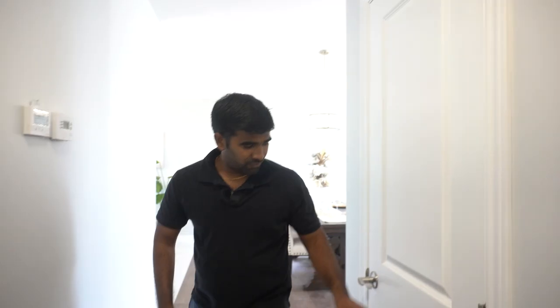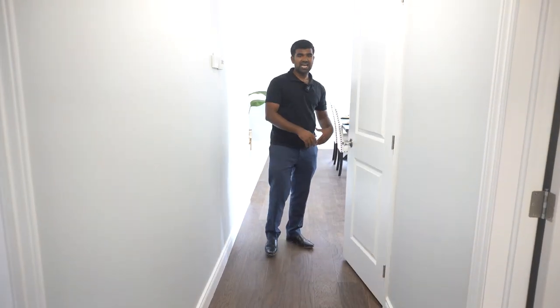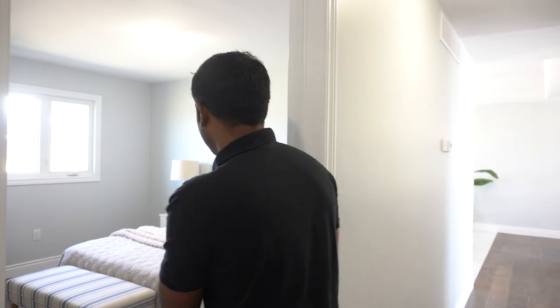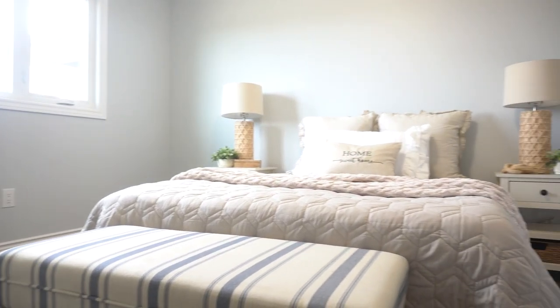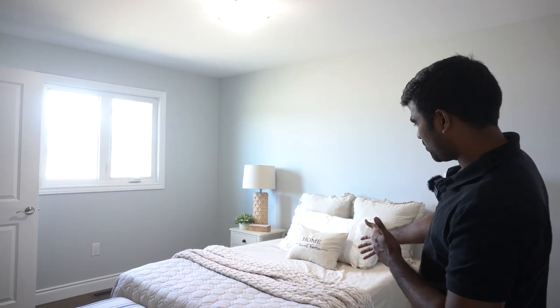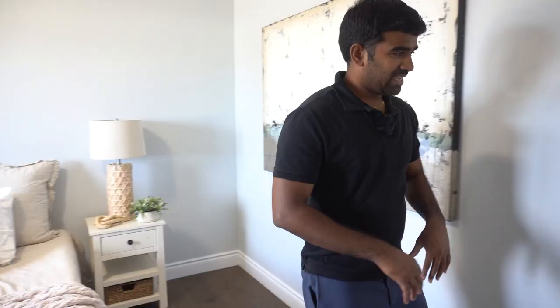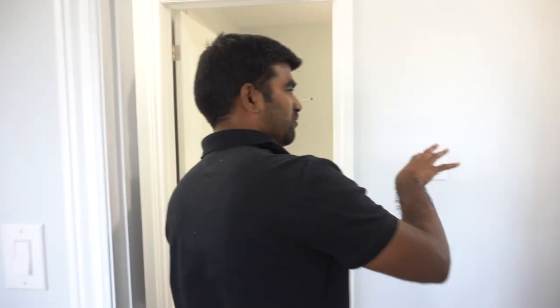We've got a pantry here for storage and different items. On the right is the third bedroom — the smallest one — but even it is a pretty good size. You can fit almost a queen bed plus two shelves, and there's a good size closet. The same hardwood flooring continues throughout.